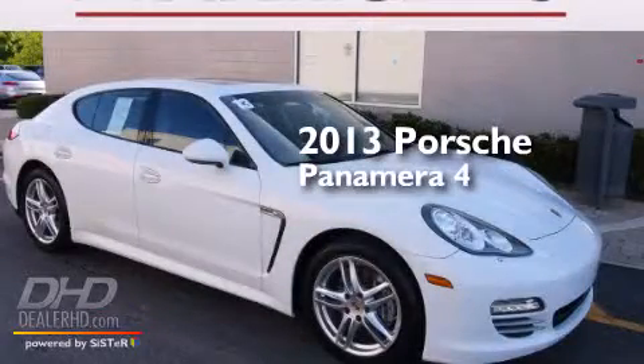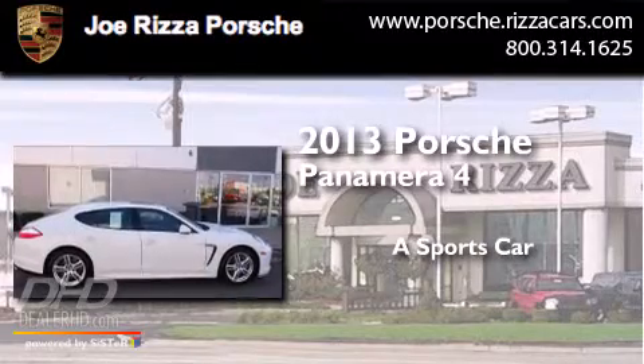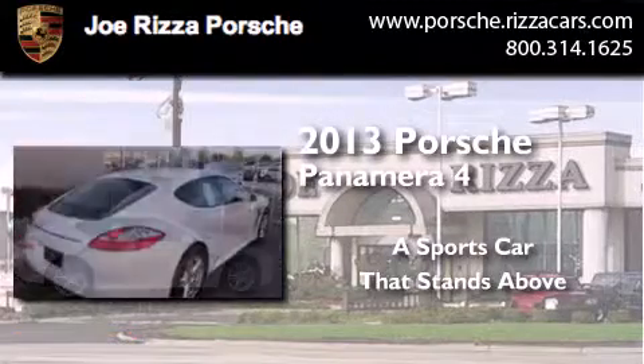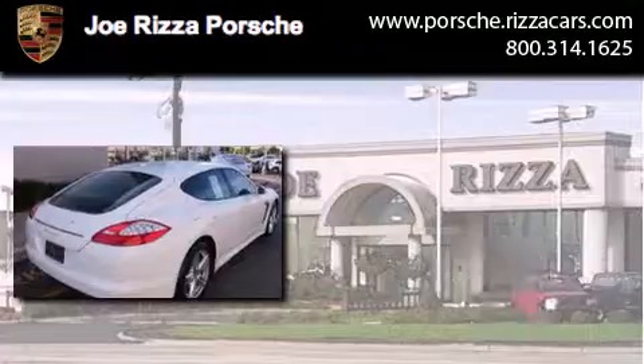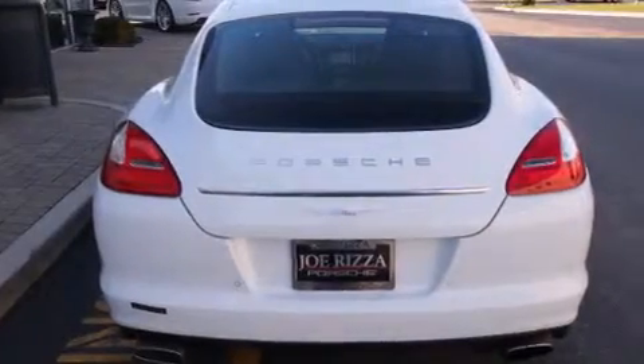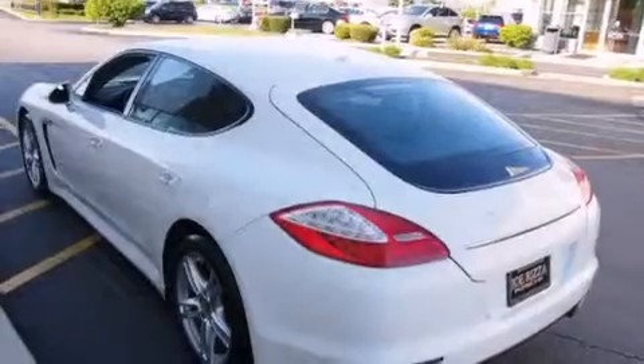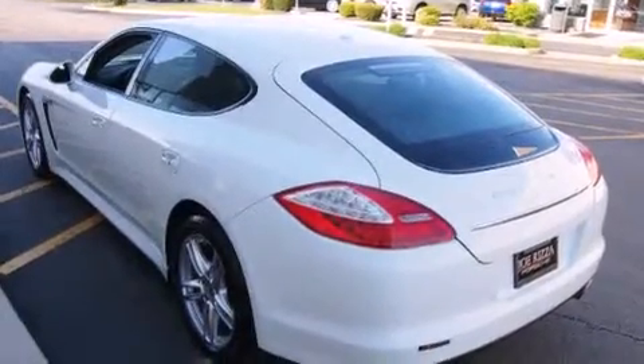This is a 2013 Porsche Panamera 4. Features include cooled seats, a navigation system, a rear view camera, a Bose stereo system, alloy wheels, and side impact airbags.